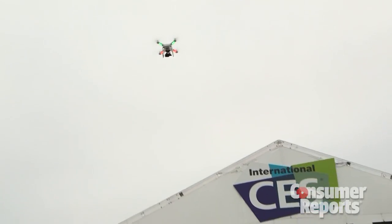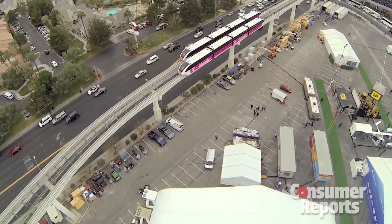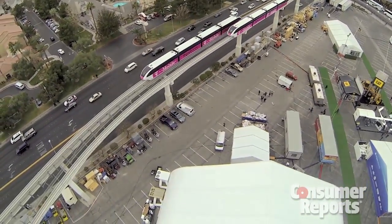The cool thing is that these things are only getting more accessible and cheaper, easier to fly and easier to use and film with. So we're really excited to see what happens in this market. We'll see you next time.